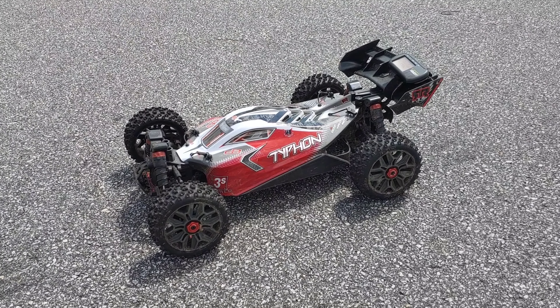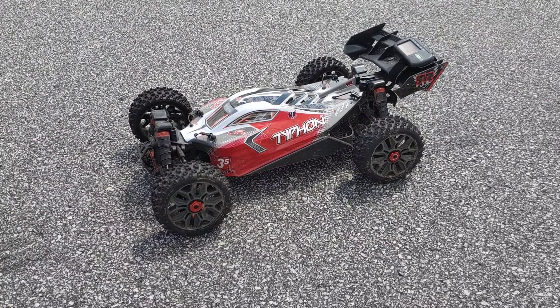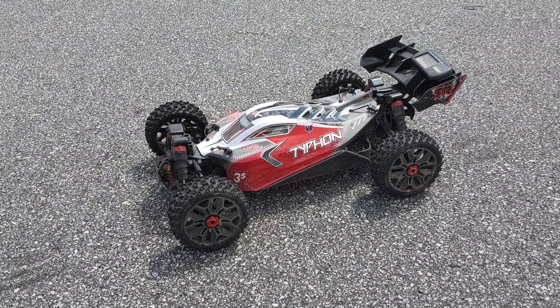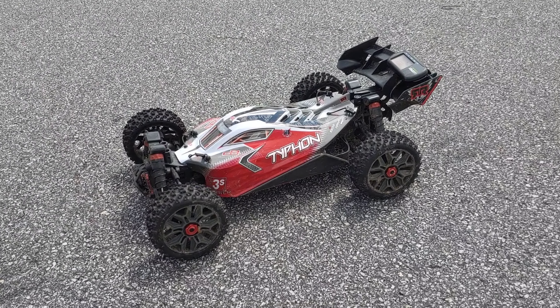I'm going to have all three of these cars out at some point real soon and I'm just going to run them through their course — I'll do a speed test, run them off road, do some jumping, and you guys can see how each one performs. Anyway guys, don't forget to like and subscribe for more videos. Thanks for watching.